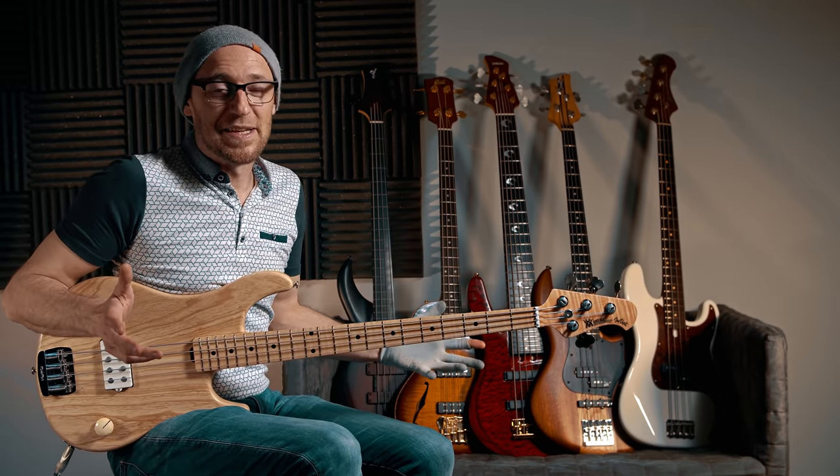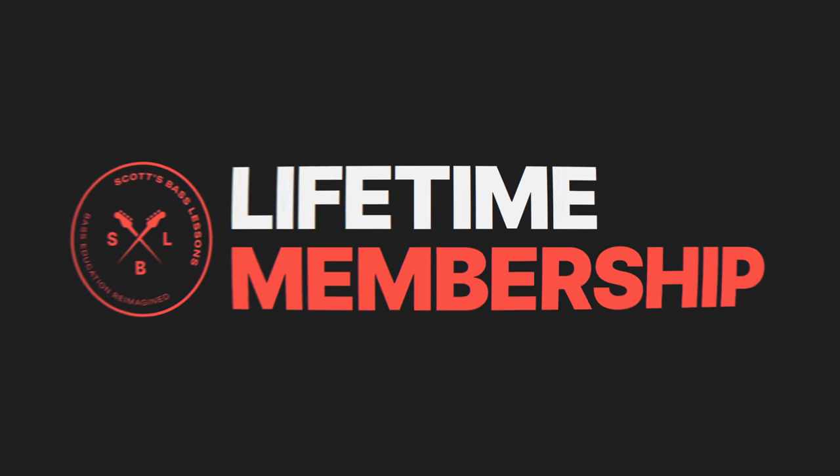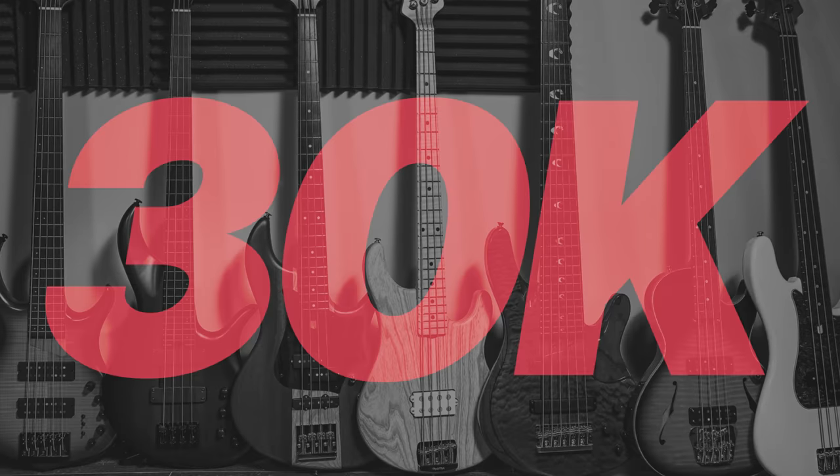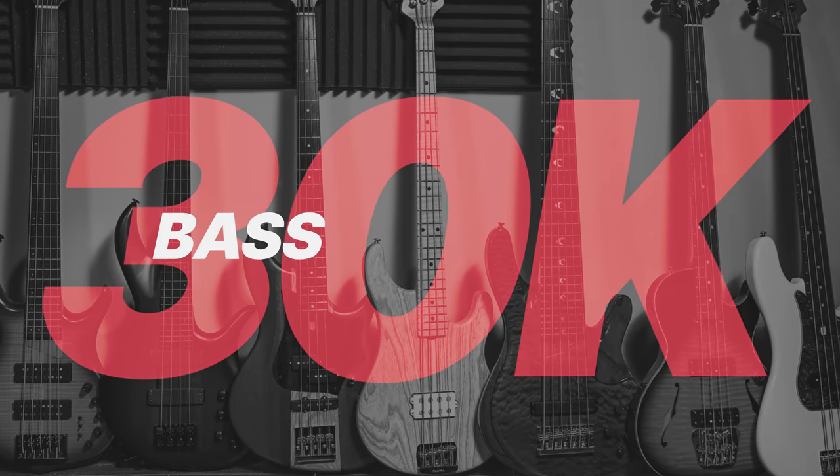Now, we've got all of these basses, but there's even more. We're actually also giving away 10 SBL Lifetime memberships as well. Altogether, the value of these prizes equates to more than $30,000 — and that is why we're calling it the $30,000 bass giveaway.